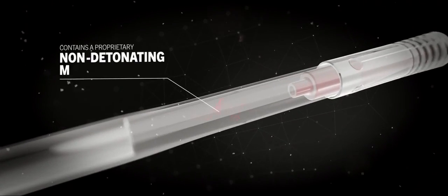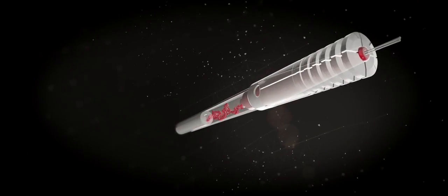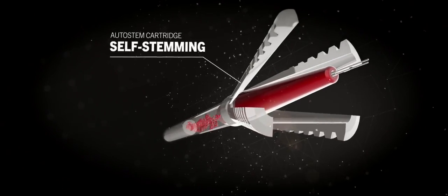The Autostem cartridge contains a proprietary non-detonating mixture, which creates gas under pressure. This gas forces the device to self-stem, creating immense pressure and releasing enough energy to break the hardest rock.